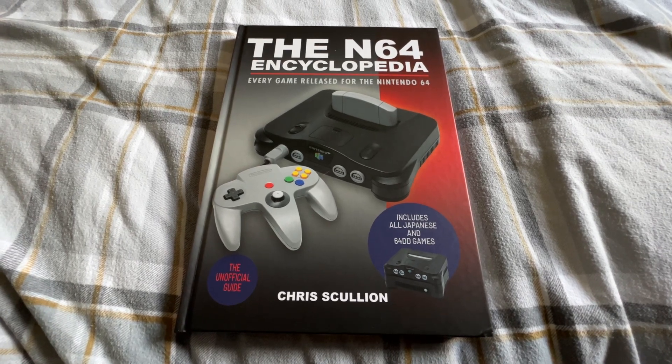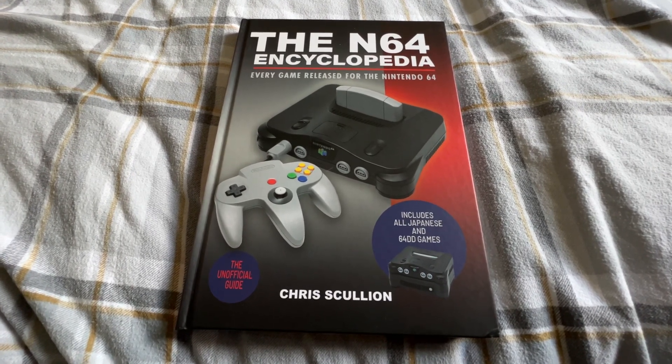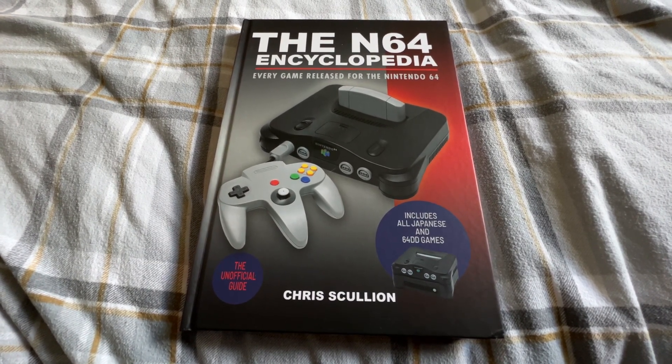Thank you very much — hopefully those of you who buy it enjoy it. Leave me a wee review on Amazon or whatever, because it always helps to sell more. And next year we'll be back with the Dreamcast Encyclopedia. So yeah, fun times. Cheers guys, have a good day, bye bye.